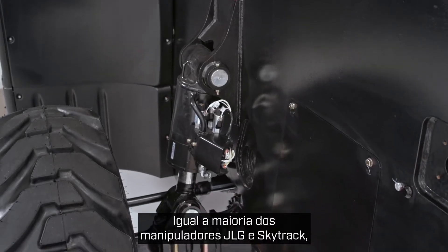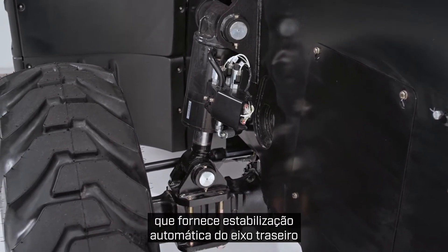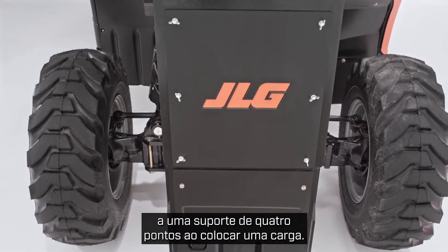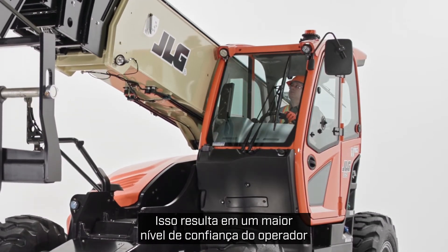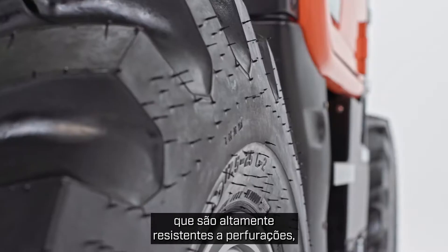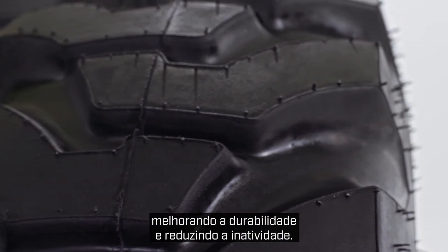As with most JLG and SkyTrak telehandlers, it has rear axle stabilization, which provides fully automatic rear axle stabilization by automatically transferring from a three-point to a four-point stance when placing a load. This results in a higher level of operator confidence and productivity. The 1075 comes standard with foam filled tires that are highly resistant to punctures, improving durability and reducing downtime.